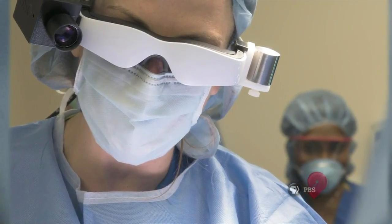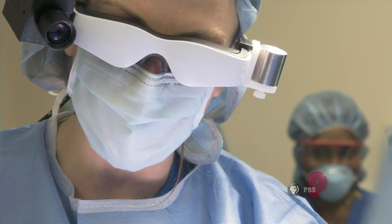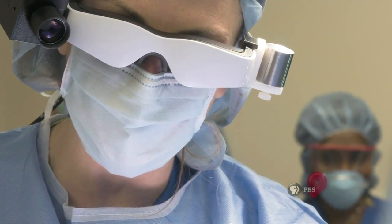I think that surgeons would welcome a tool that they could wear, as long as it's ergonomically viable in the operating room. A tool that would guide their surgery in a way that has never been possible before.